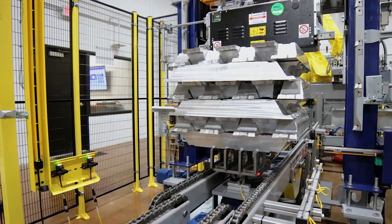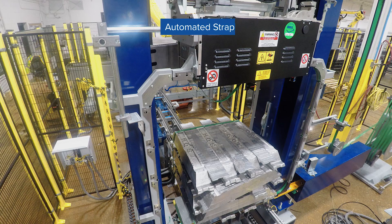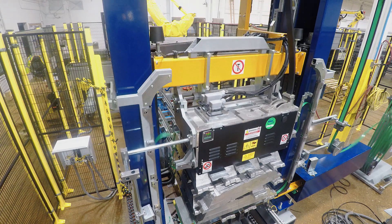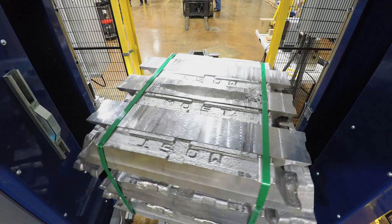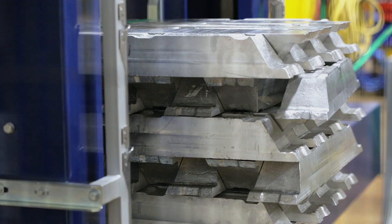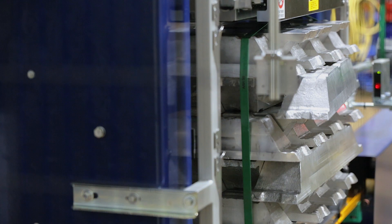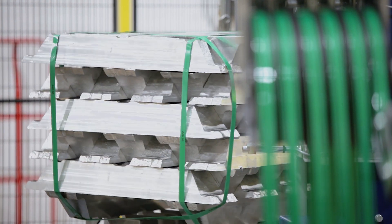To further optimize the downstream process, MMCI engineers developed automation to replace the manual strapping process currently employed. By integrating an inline strapping machine with a lift, turntable, and multiple controls, our team was able to completely automate the strapping process. Multiple sensors were utilized to ensure that all straps are properly positioned to align with notches on the ingot.